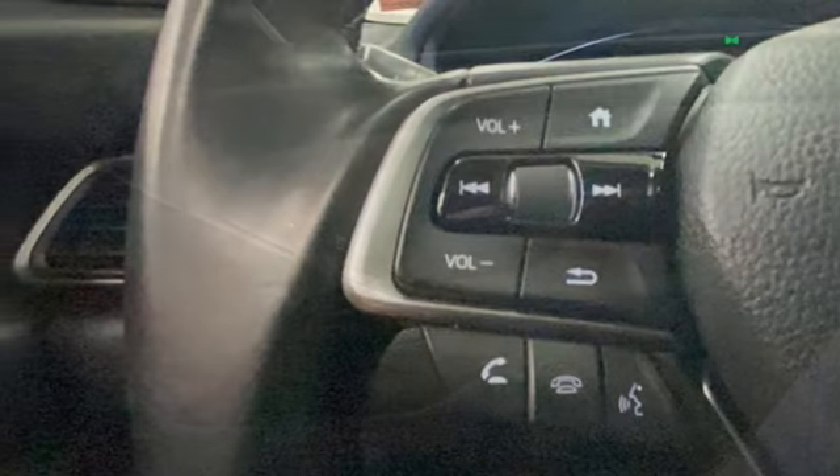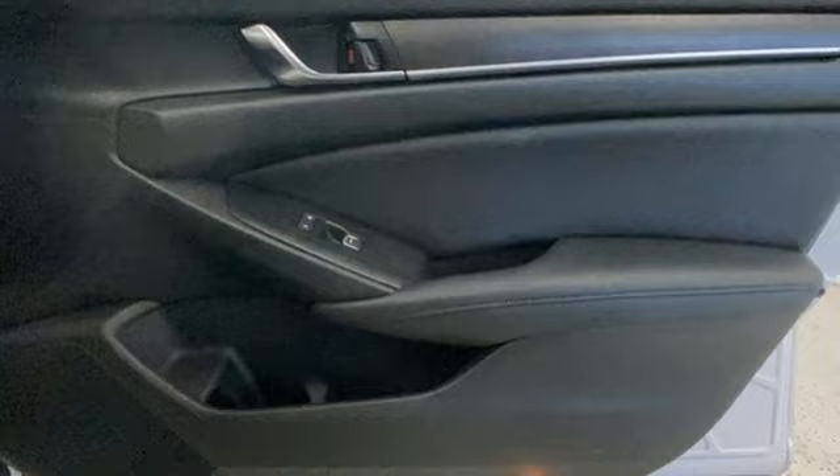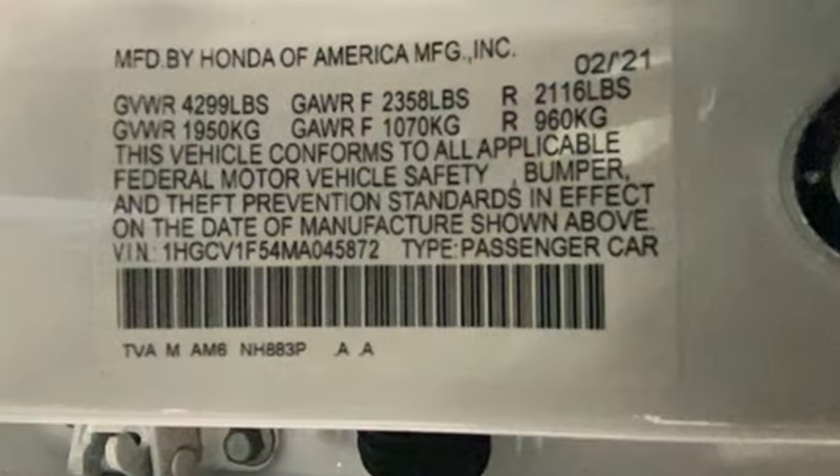Intercooled turbo inline four-cylinder engine. Express open and close sliding and tilting sunroof. Gas pressurized shocks. And LED low and high beam headlights.